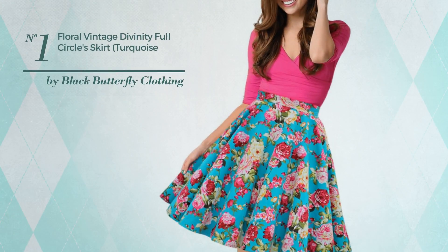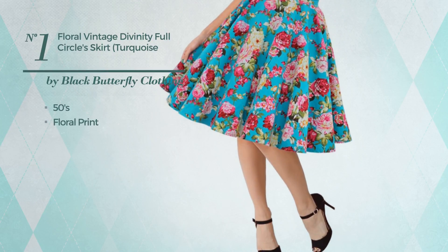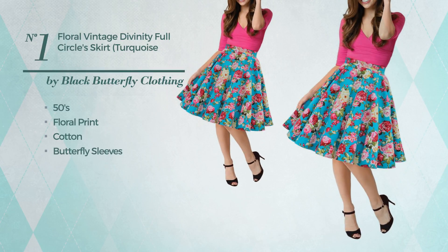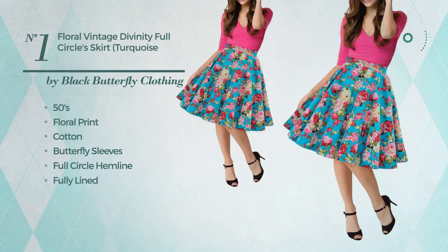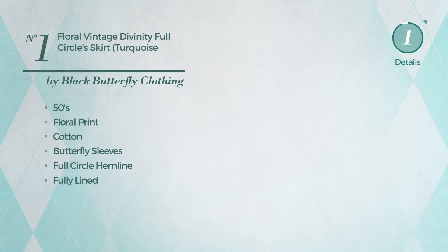Number 1. An all maxi length flared skirt featuring a 50s floral print, crafted from stretch cotton. This skirt includes butterfly sleeves, full circle hemline, fully lined, petticoat and press button fastening. Available in 4 more colors.